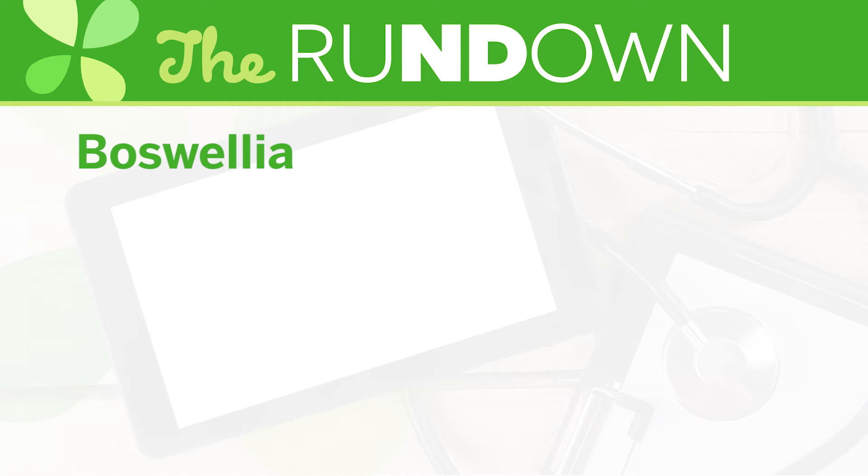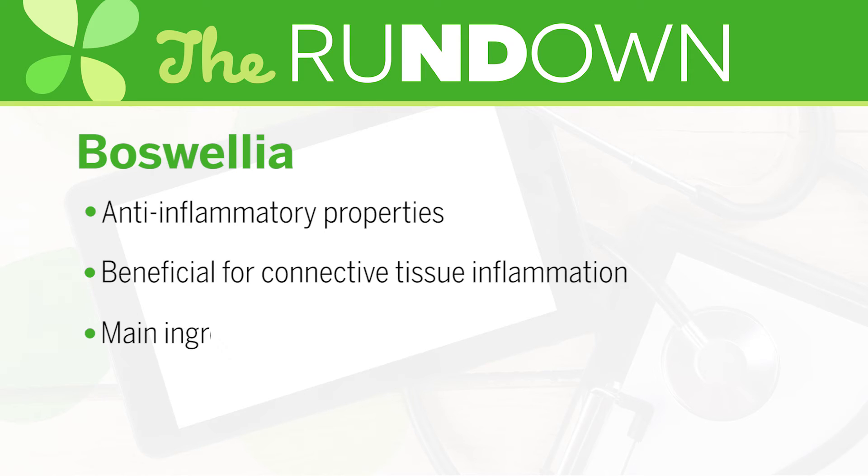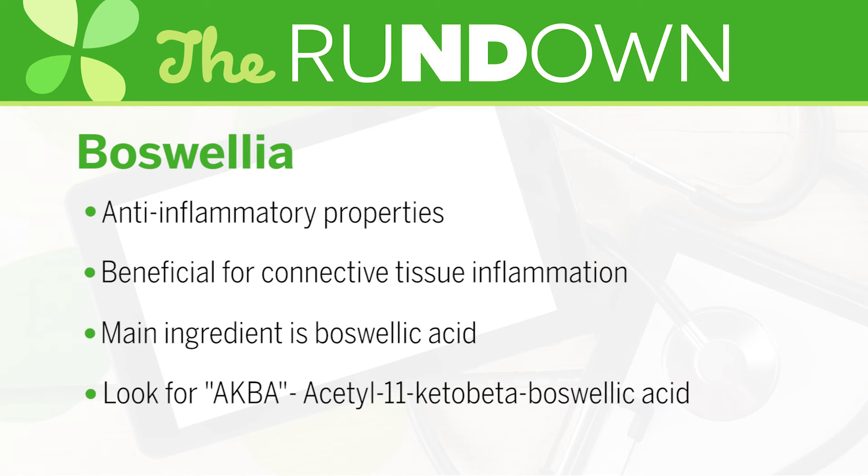Boswellia, also known as frankincense, is another plant with anti-inflammatory and inflammation-modulating properties. It may be beneficial for rheumatic and connective tissue inflammation, such as in osteoarthritis, rheumatoid arthritis, and trauma from sprains and strains. Boswellic acid makes up the main active ingredients of Boswellia. The most important for inflammation is aceto-11-keto-beta-boswellic acid, or AKBA, so you'll want to make sure your supplement contains this active ingredient.